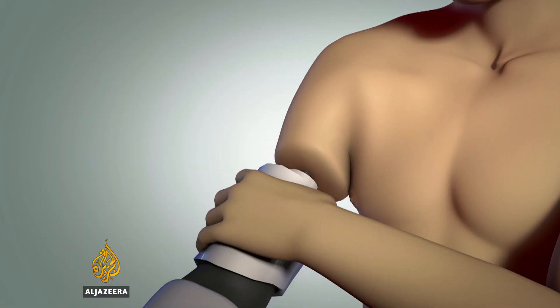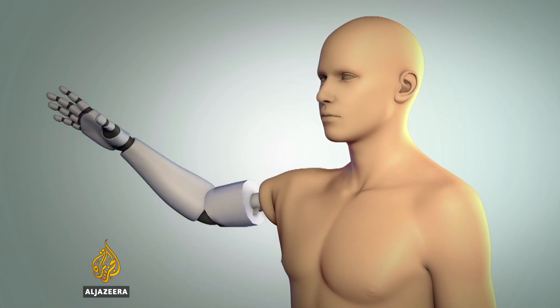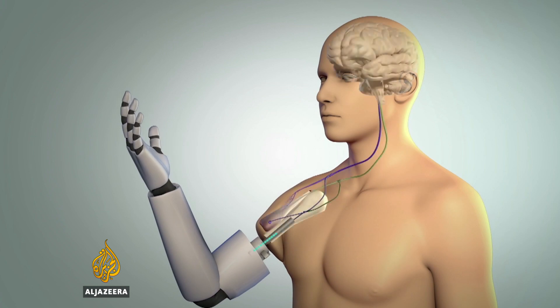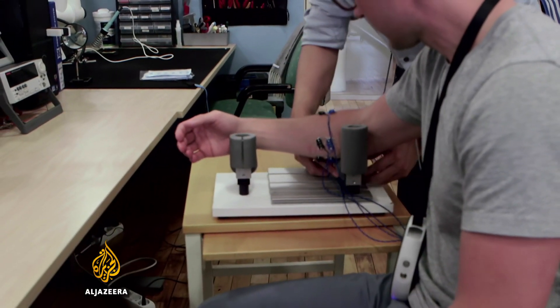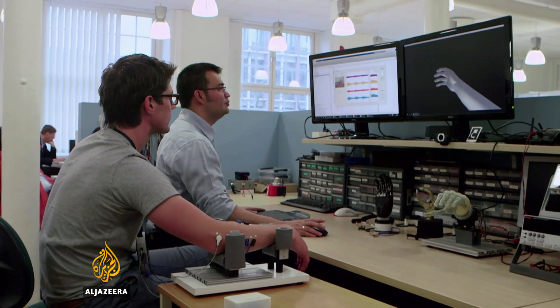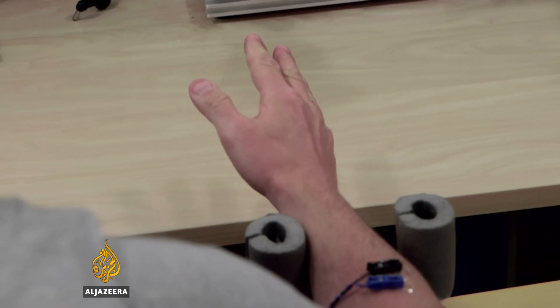The prosthetic limb that Max describes is attached to the patient's upper arm through a titanium implant, which is surgically fixed into the bone. Max's team then implanted electrodes directly into the patient's existing nerves and muscles, meaning the patient is able to control the movement of the prosthetic by thought alone. To show me how this works, Max fixes electrodes to my arm to record signals from my muscles. These signals are then translated back into movements in the prosthetic.